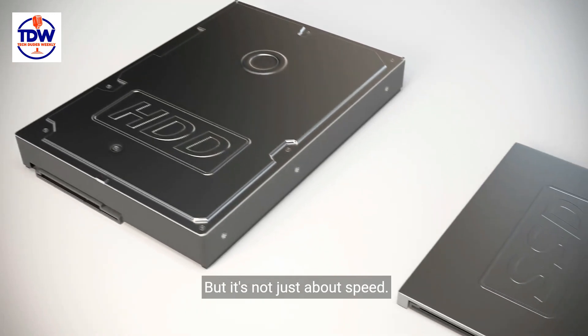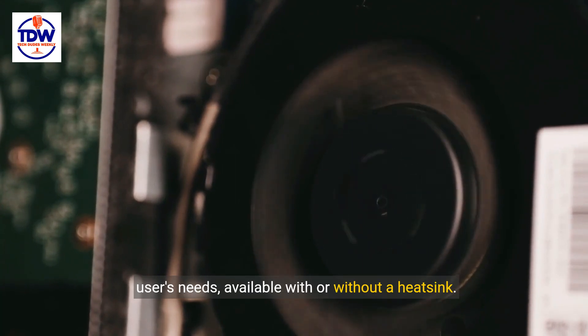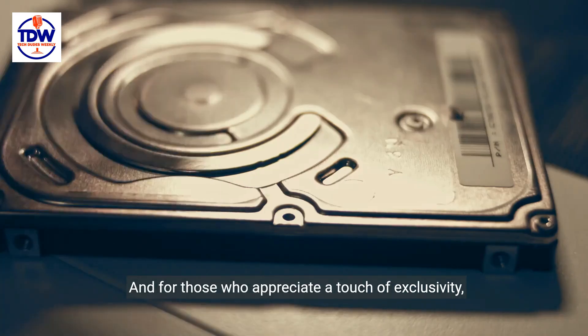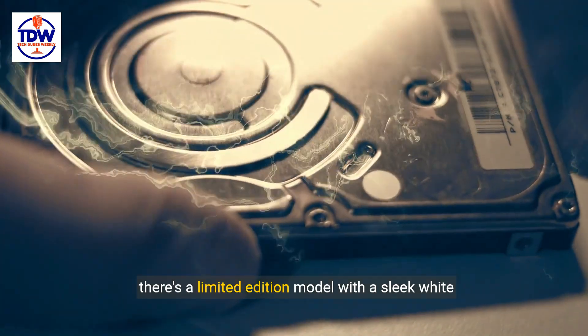But it's not just about speed. The T705 comes with design options to suit every user's needs, available with or without a heatsink. And for those who appreciate a touch of exclusivity, there's a limited edition model with a sleek white heatsink.